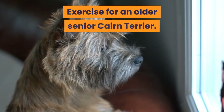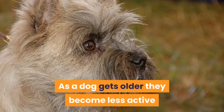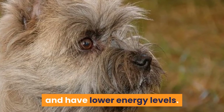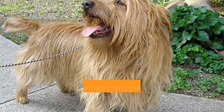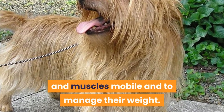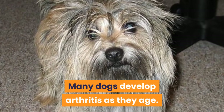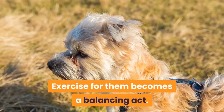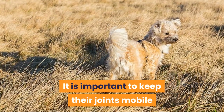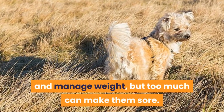Exercise for an older senior Cairn Terrier. As a dog gets older, they become less active and have lower energy levels. However, it is still important that they remain reasonably active to keep their joints and muscles mobile and to manage their weight. Many dogs develop arthritis as they age. Exercise for them becomes a balancing act — it is important to keep their joints mobile and manage weight, but too much can make them sore.